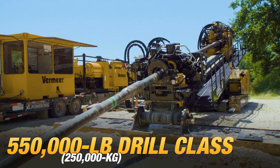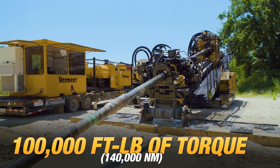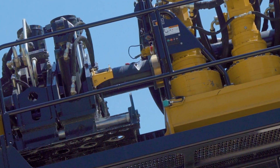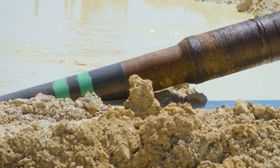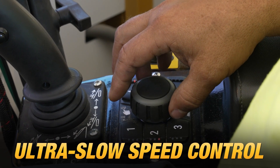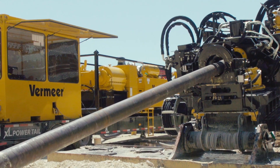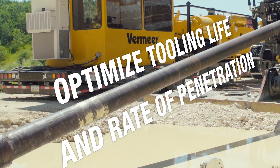It leaves the 550,000-pound drill class with over 100,000 foot-pounds of torque. This means you can go from the pilot bore to a larger reamer and minimize the number of passes made on a bore. And for challenging bores in rocky conditions, ultra-slow speed technology delivers precise thrust control to optimize the bit's cutting action — key in hard rock for optimizing tooling life and rate of penetration.